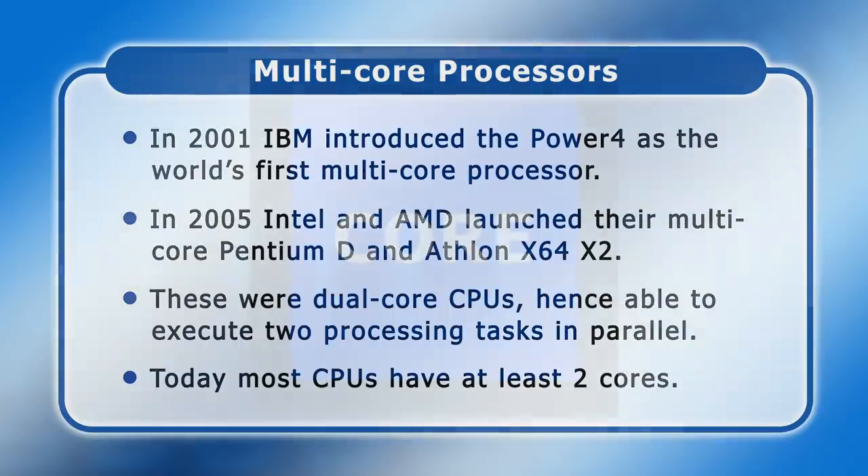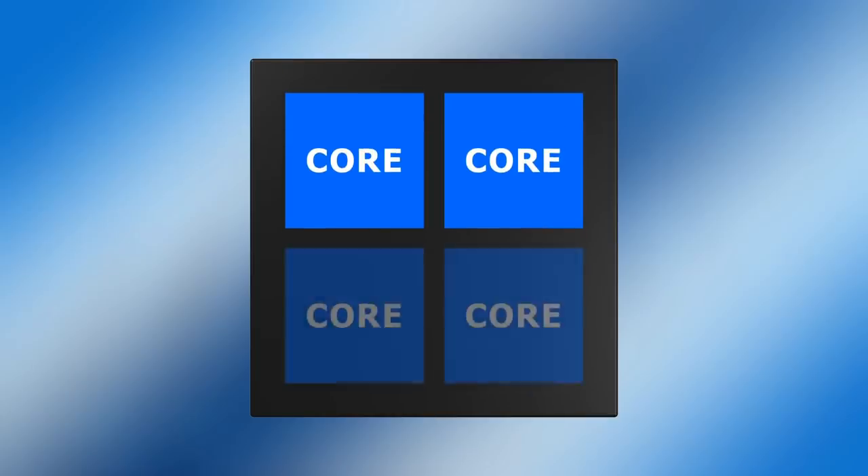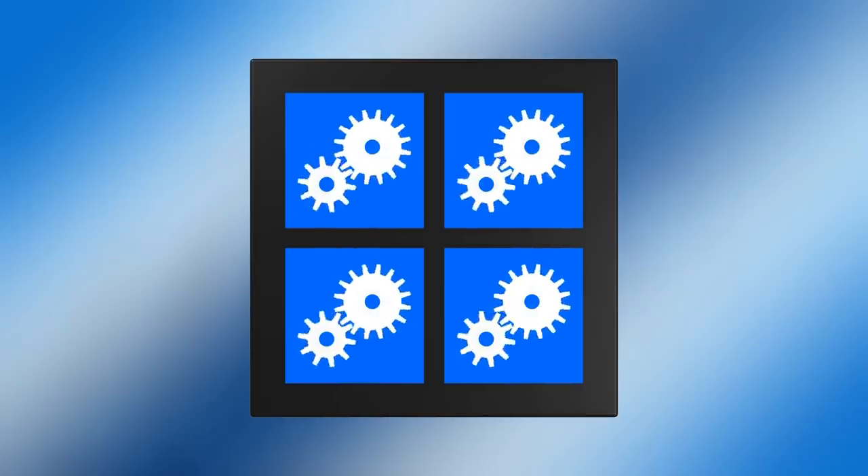Back at the start of the millennium, two key factors drove the introduction of multi-core processors. Firstly, advances in nanolithography allowed transistors and other components to be manufactured on a smaller and smaller scale, making it possible to include more than one core on a single chip. Secondly, it became very difficult to increase microprocessor speeds without producing damaging levels of heat. For many years major increases in clock speed were therefore largely set aside in favour of producing CPUs with multiple cores, allowing them to deliver higher performance through multiple parallel processing operations.